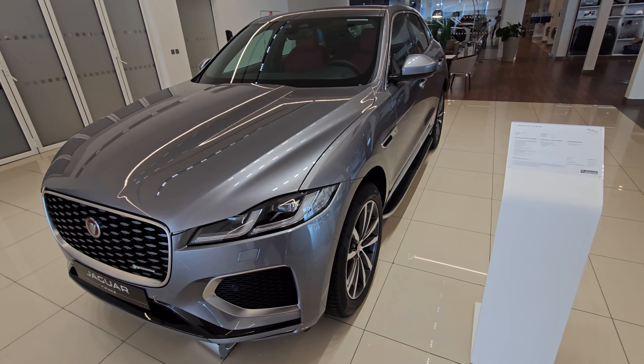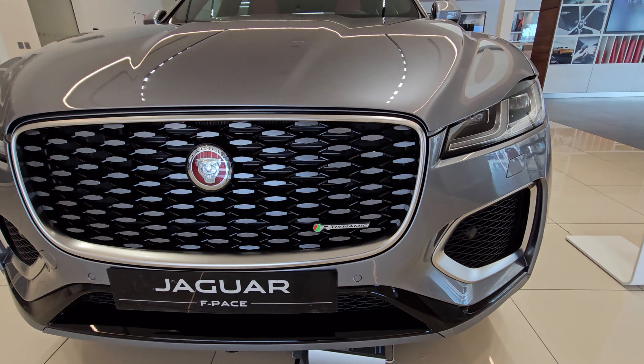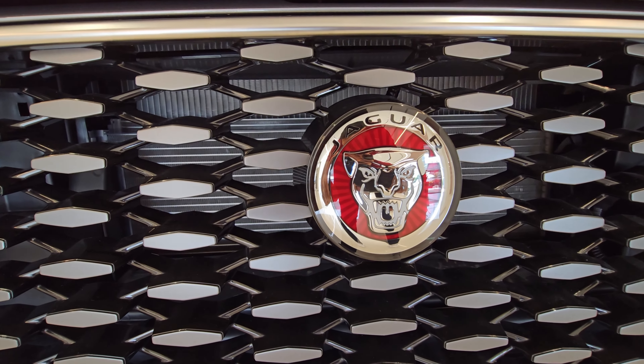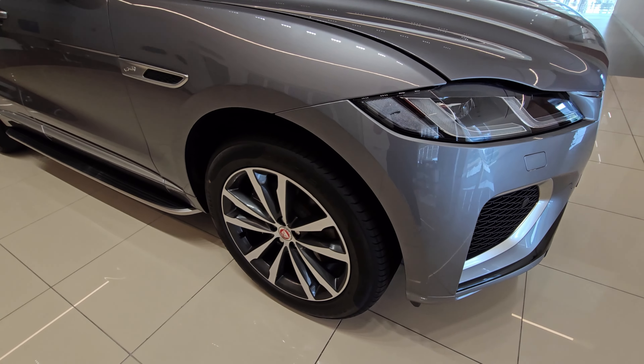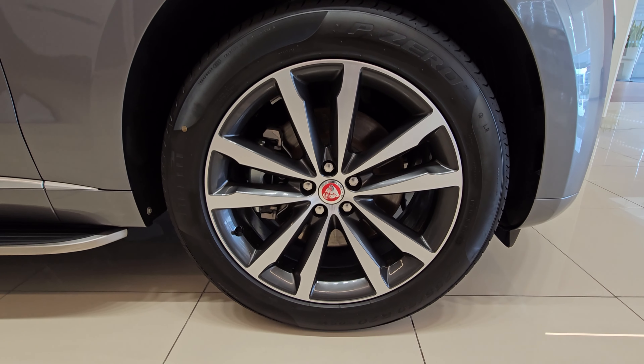The fuel efficiency is around 14 km per litre — approximately 24 miles per gallon combined city and highway. The fuel tank capacity is 83 litres, meaning you can cover at least 1,100 km on a full tank. The wheel size ranges from 18 to 22 inches.